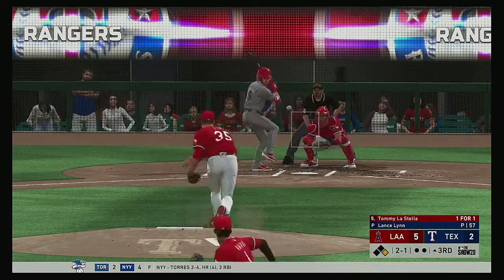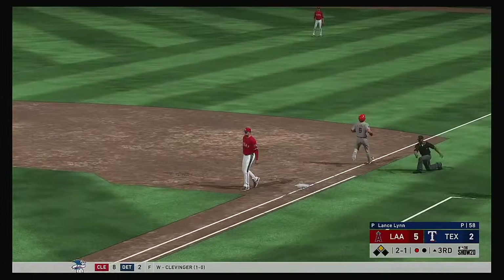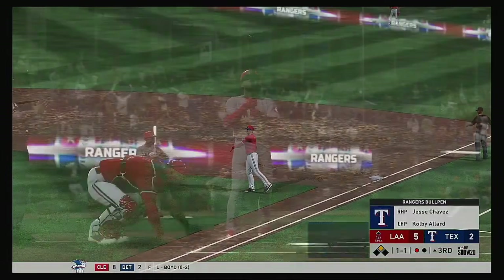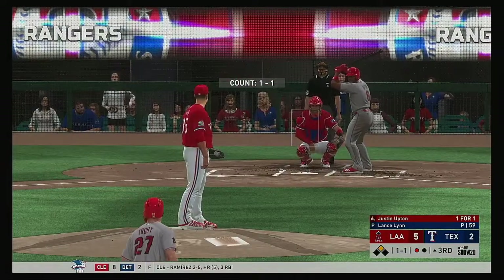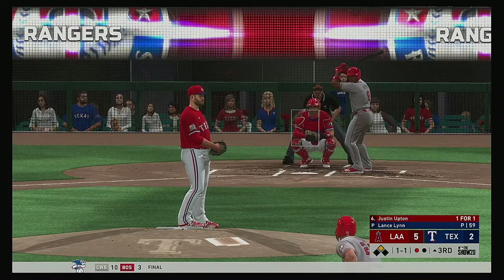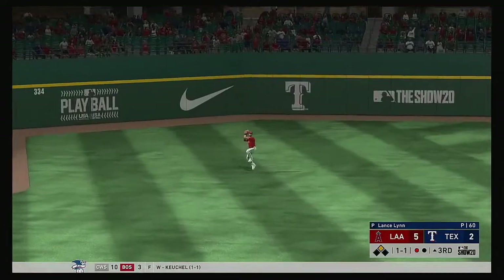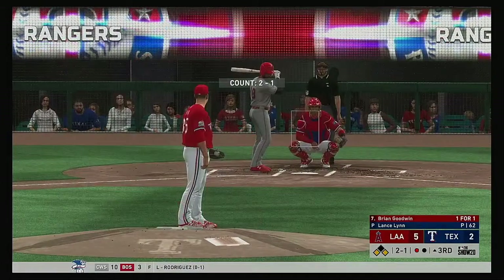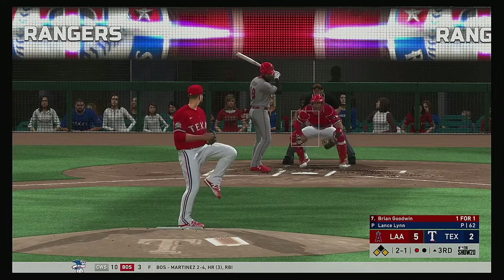And that'll get on by into center field for a leadoff single. Stepping in now — a swing and a little bouncer, softly hit to the right side of the mound, and a good throw gets him — one away. Now for the Angels, Justin Upton — he reached on a single in his first try. They take another single right here — that third base coach is dying to wave his arms. I wouldn't be surprised if anything hit hard through the infield, he's going to wave him. Line — that's a base hit in left field and he is in there, and they won't risk it at third, so they're at the corners now with only one away.